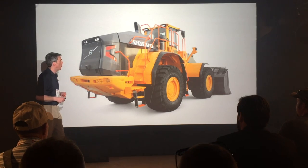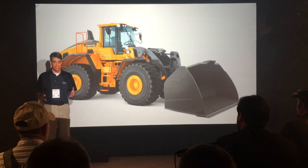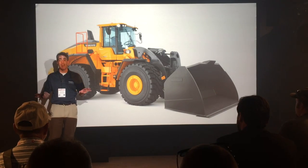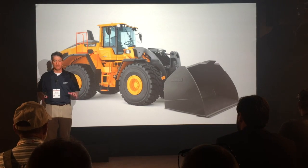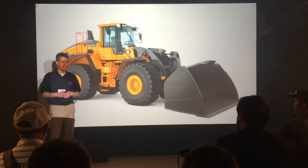Don't overlook Volvo's L260 either — our newest two-pass loader. Volvo completely reimagined this loader, making it even more powerful, more productive. It's going to own this size class.